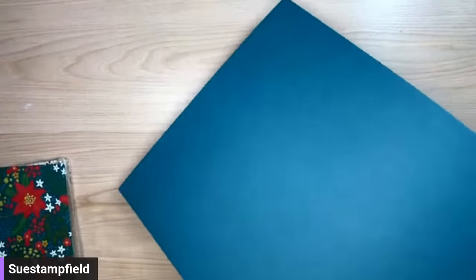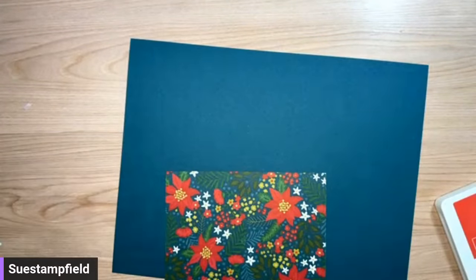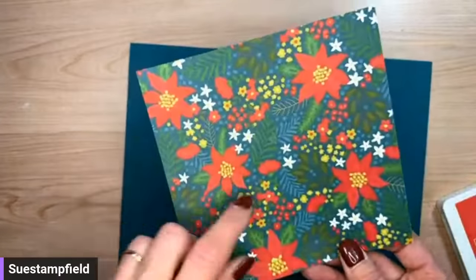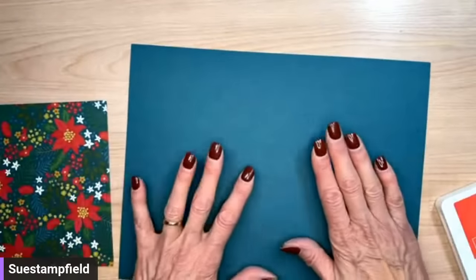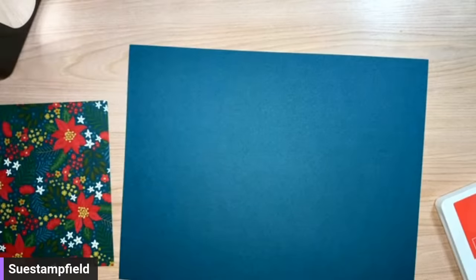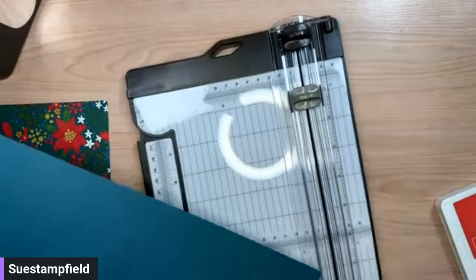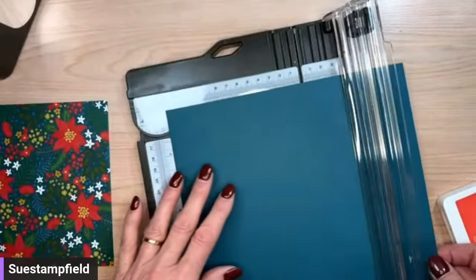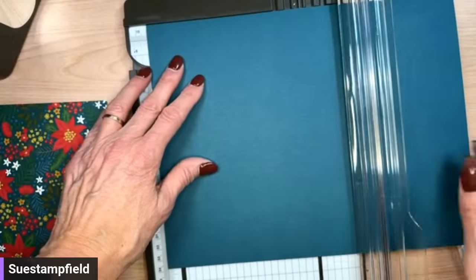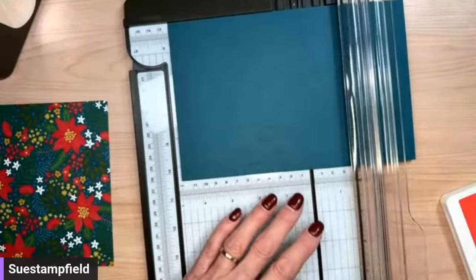Alright, we're going to start with making our Christmas one first. We'll use this paper — both sides of the designer paper: the calm side for one layer and the pretty pattern side for another. I've got my card stock here. We have an 8.5 by 11 piece of paper and we're going to cut it in half at 5.5 inches, so it's now 8.5 by 5.5, and then score it at 4.25 inches.